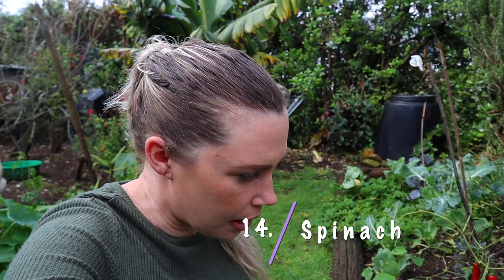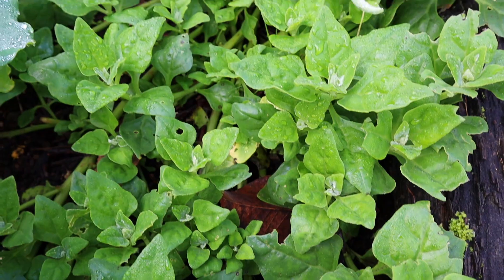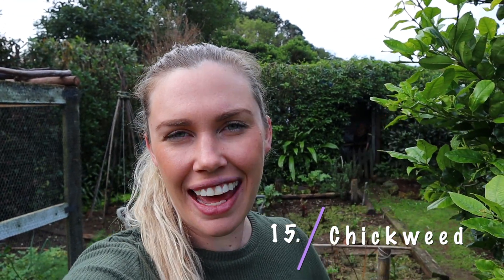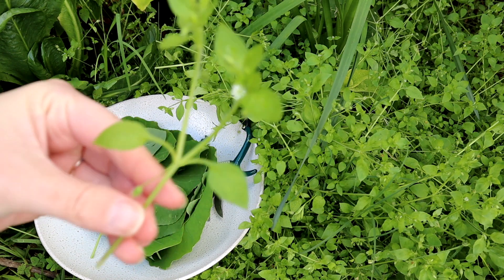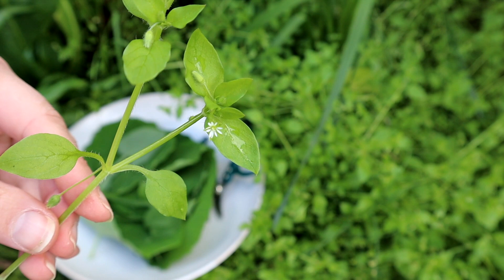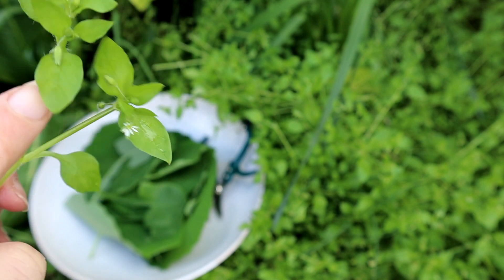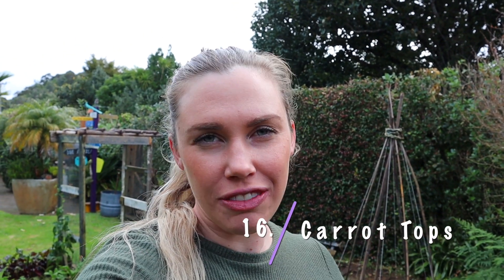Baby spinach leaves are really good to be used in salads or sandwiches, and there are a whole bunch of different varieties of spinach. Chickweed is an edible weed that you might have growing in your garden and it's a really good substitute for lettuce. It has really small, fine little leaves and flowers — kind of like sprouts, that's how I would describe it. You can use it in a sandwich, in salads, and it's also great topped on a pizza.